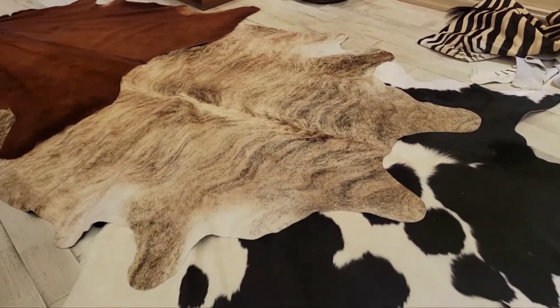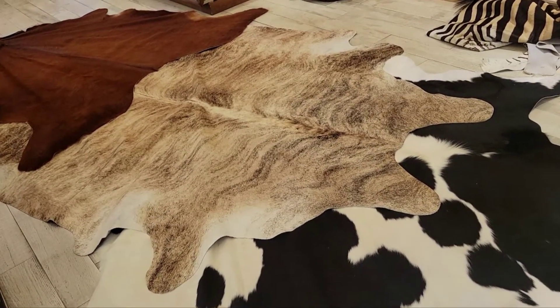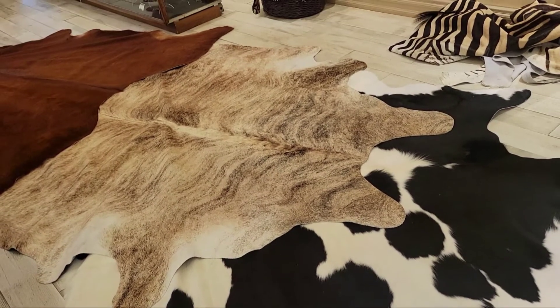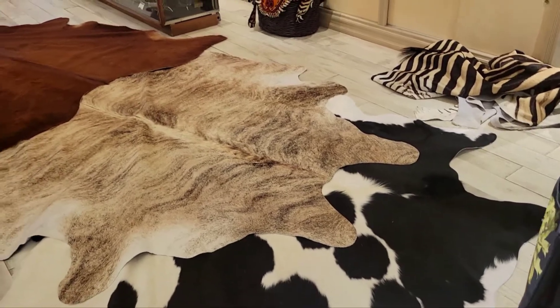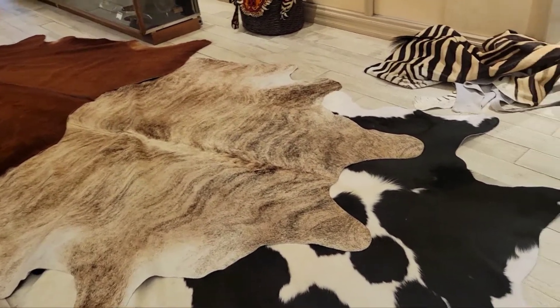I think they're beautiful to have in a home. We have so many different colors to choose from on our website and also available in store. We're happy to lay them out for you. If you come down to the store you can take a look, take measurements, and see what looks good in your home.